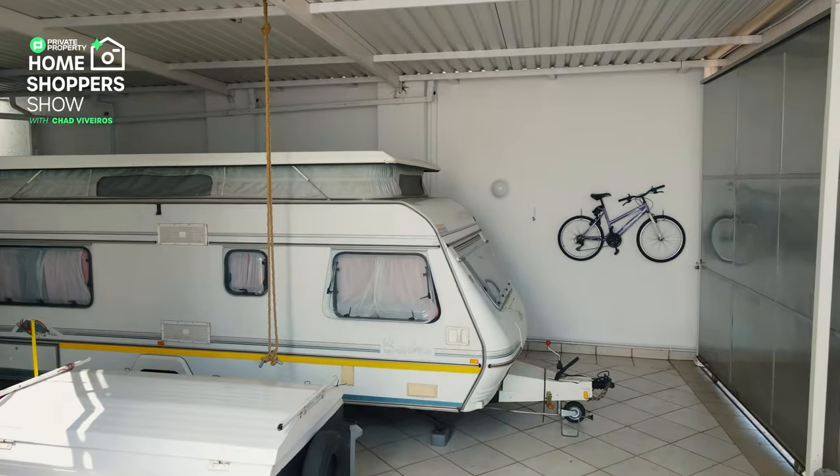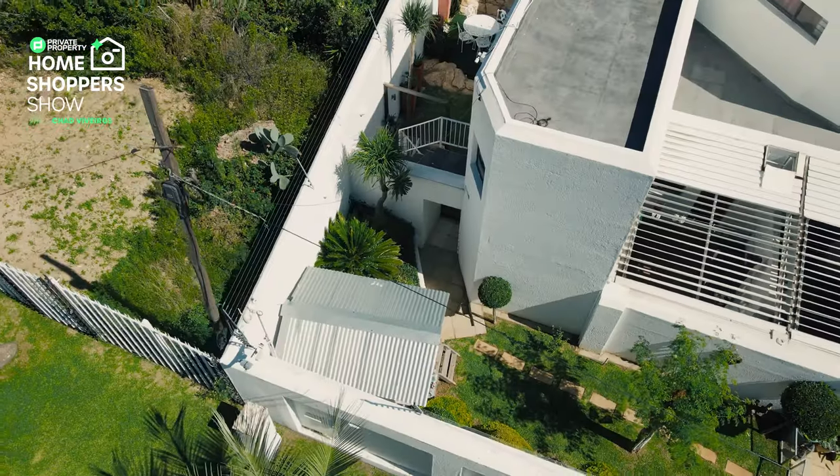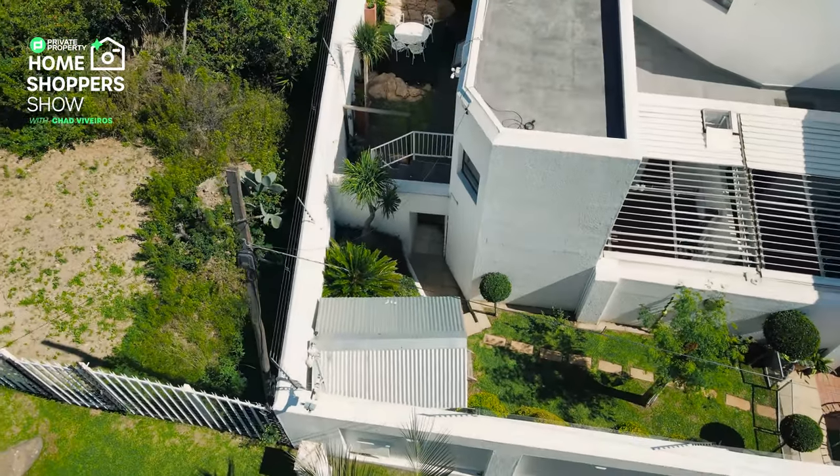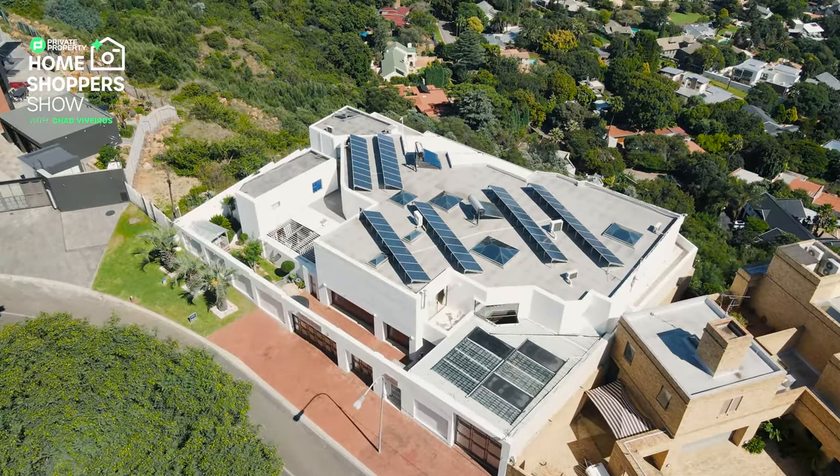We've also got double staff accommodation and a fully enclosed cottage just around the corner. But enough about the outside - it's time to venture inside this stunning double-story home.